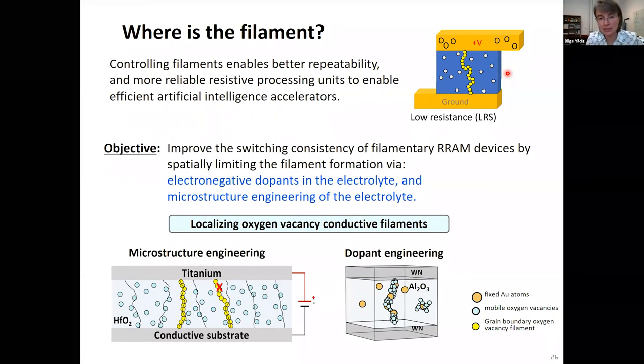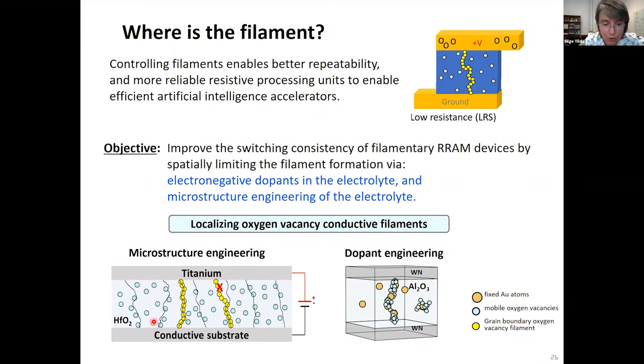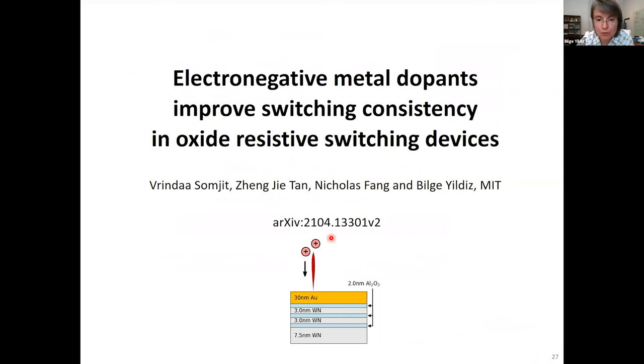The key question is: where is the filament forming in the device layer, and what are the resulting properties? These oxide layers have microstructural and microchemical variability that affects the voltage distribution during operation and results in filaments forming at different locations with different chemistries. We are working with two approaches: controlling the microstructure — for example grain boundaries — and controlling the microchemistry via insertion of dopants into the oxide layer, both with the goal of localizing the oxygen vacancy conducting filaments to reduce stochasticity.